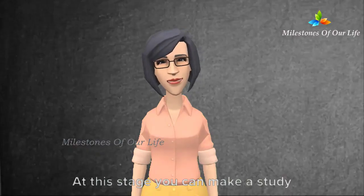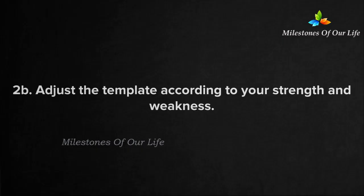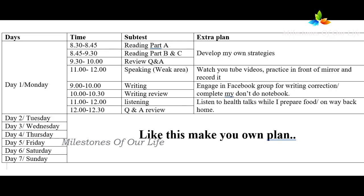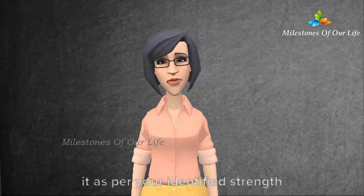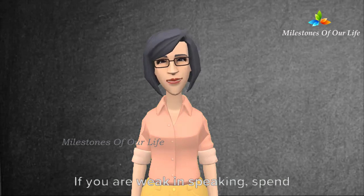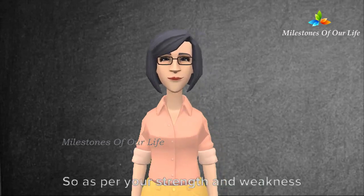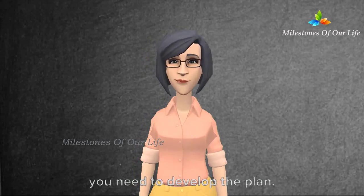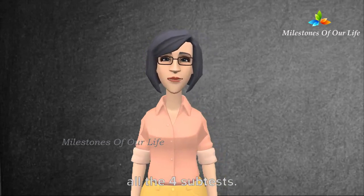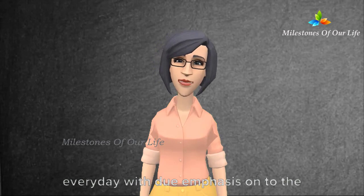At this stage you can make a study plan and stick to that plan at any cost. I will show you the sample template I made for you. This is just a template — adjust it as per your identified strengths and weaknesses. If you are weak in speaking, spend more time practicing speaking every day; if you are weak in listening, spend more time on that. Every day you should practice all four subtests. Develop a specific study plan for 30 days, planning time for all subtests every day with due emphasis on the weaker areas.